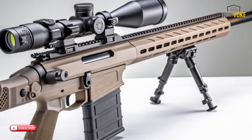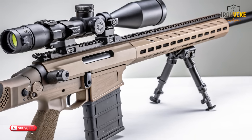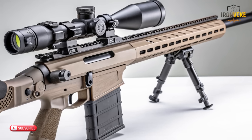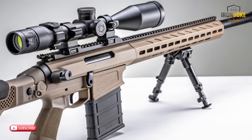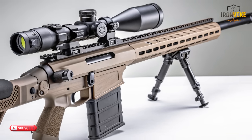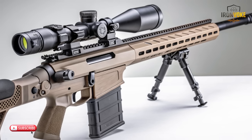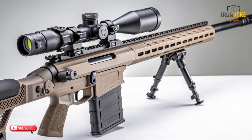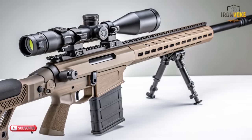The interior of each barrel is treated using an advanced coating that improves durability and supports smooth projectile flow. Combined, these features create a mechanism that feels refined and dependable. Testers describe the entire firing cycle as remarkably controlled, stable, and comfortable.